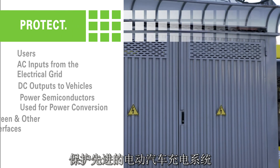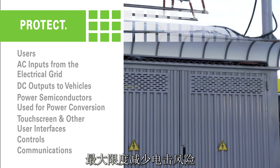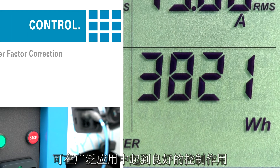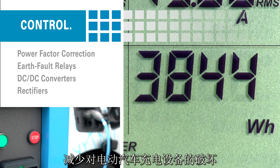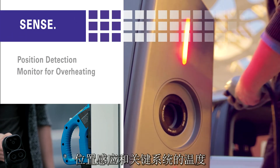Protection for today's advanced EV charging systems to minimize electrical hazards. Control for a wide range of applications to mitigate EV charging equipment damage. Sensing proximity and temperature for critical systems.